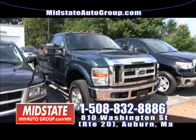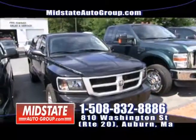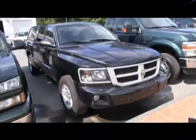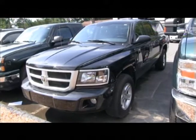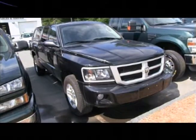Next to that, I have a 2011 Dodge Dakota Bighorn — 4x4 automatic, V8, power windows, power locks, cruise control, and it has a full cap. This vehicle here is only $78 a week. You can buy this beautiful Dodge Dakota.